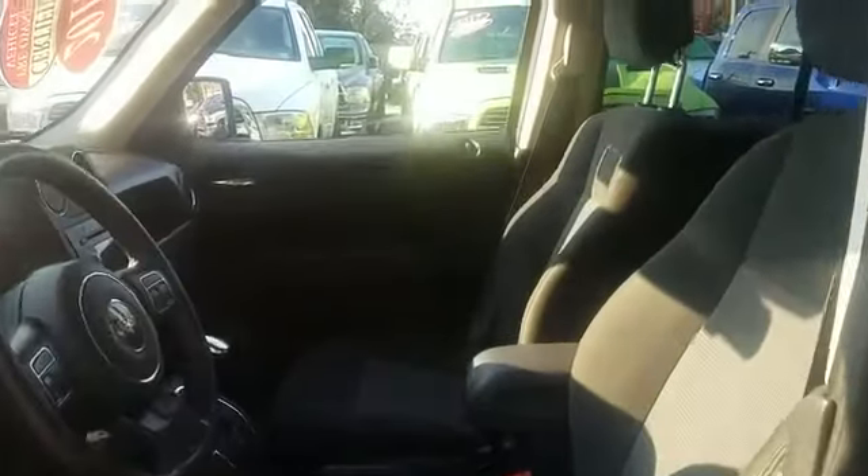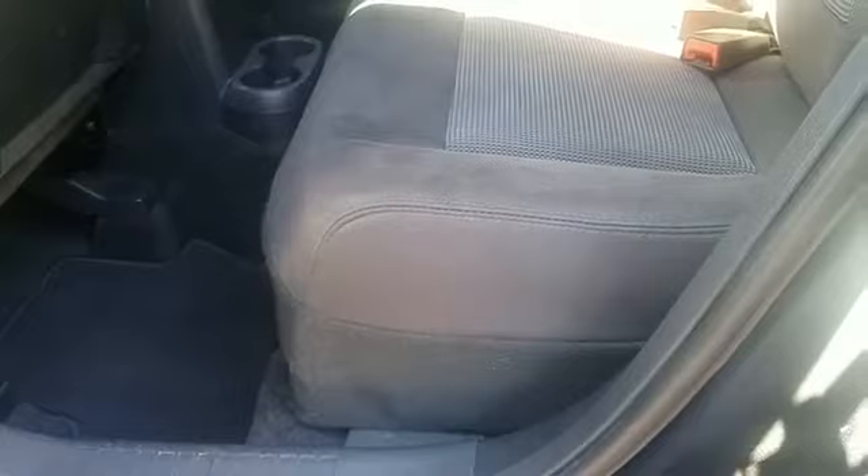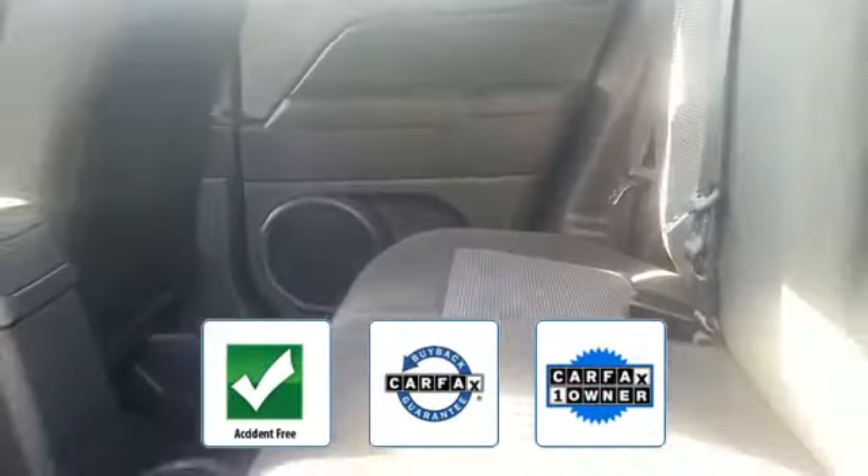Pass-through rear seat, brake assist, keyless entry, front bucket seats, steering wheel audio controls, engine immobilizer, auxiliary input, aluminum wheels, leather-wrapped steering wheel, stability control, passenger side airbag sensor, and adjustable steering wheel. This is a Carfax one-owner, accident-free vehicle which qualifies for the Carfax buyback guarantee.